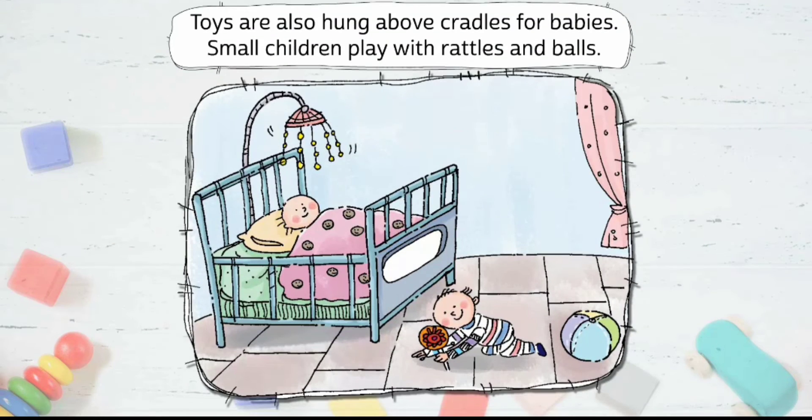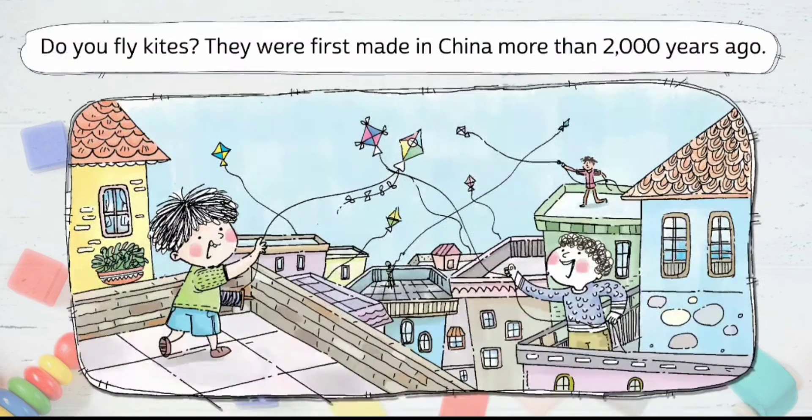Toys are also hung above cradles for babies. Small children play with rattles and balls. Do you fly kites? They were first made in China more than 2000 years ago.